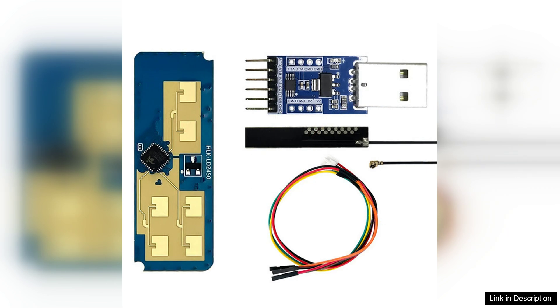Overall, the HLK-LD2450 24 GHz Motion Target Tracking Radar Sensor Module is a reliable and efficient solution for anyone in need of advanced motion detection capabilities. Its blend of accuracy, ease of integration, and robust performance makes it a valuable addition to any tech-savvy project.